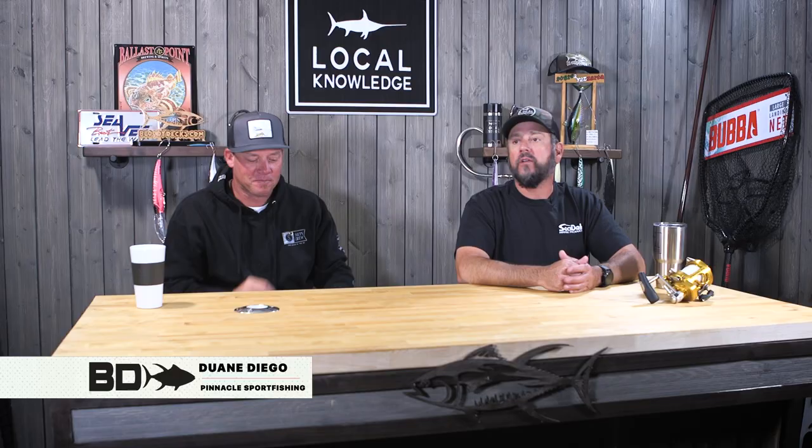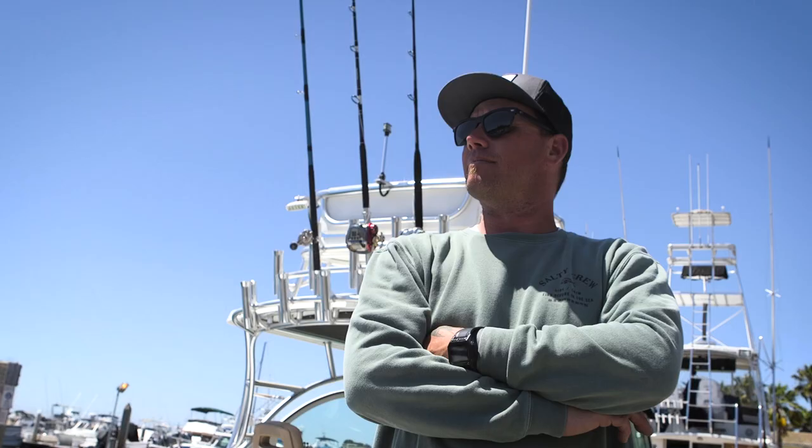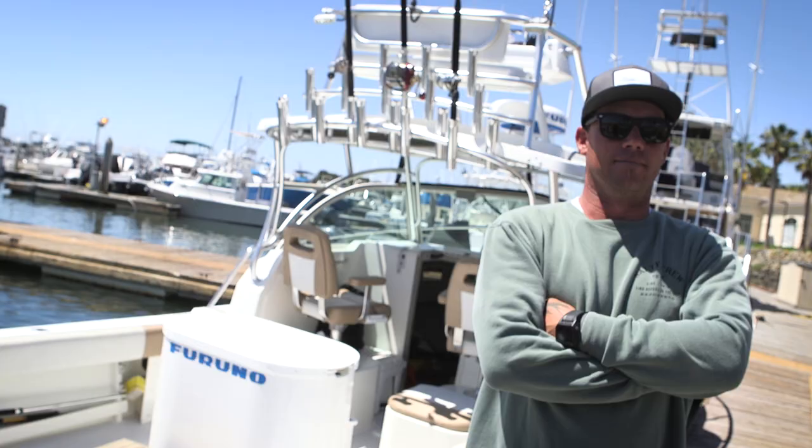Hey guys, Ollie here with BD Outdoors and today I have a special guest, Captain Dwayne Diego. He runs Pinnacle Sport Fishing out of Dana Landing in San Diego. I've known Dwayne for a lot of years now. He's definitely one of the top guys here in San Diego — if not the top guy — and he shares my same passion for these big bluefin.